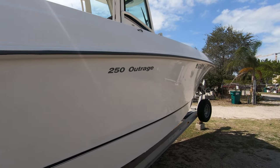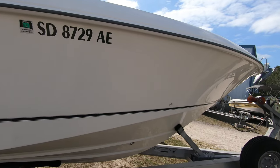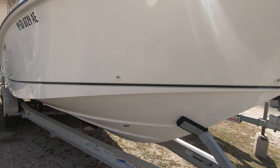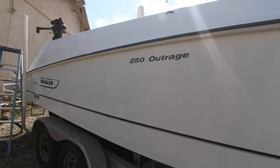It's a nice looking boat with a good shine to it. It's titled in South Dakota — the owner also has a home here in Florida — and we have the title on file. So let's take a look at the interior of this beautiful boat.